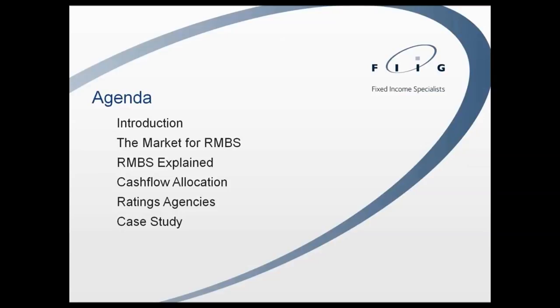We'll discuss how these structures are perceived as complicated and opaque, but once you get to the underlying structure they're quite simple — and particularly appropriate for a high net worth or self-managed super fund investor who has a genuine view on Australian property markets. We'll then cover the more technical features of how transactions fit together, how ratings agencies look at them, and finally walk through a case study of a real offer shown to clients this week.